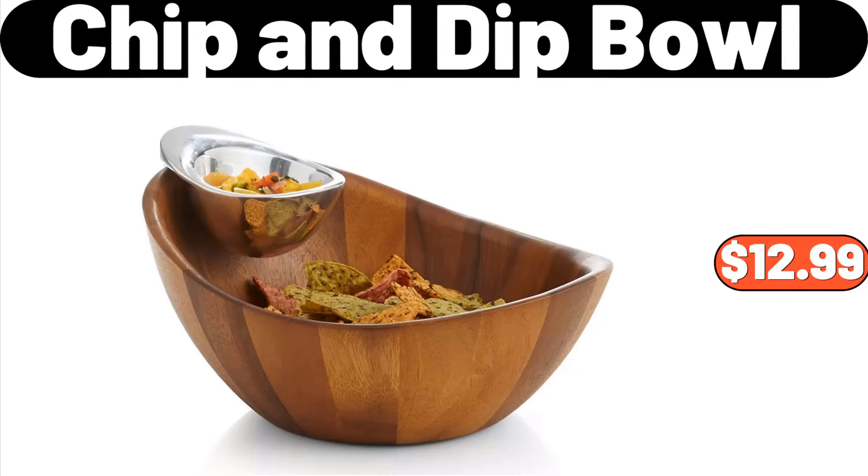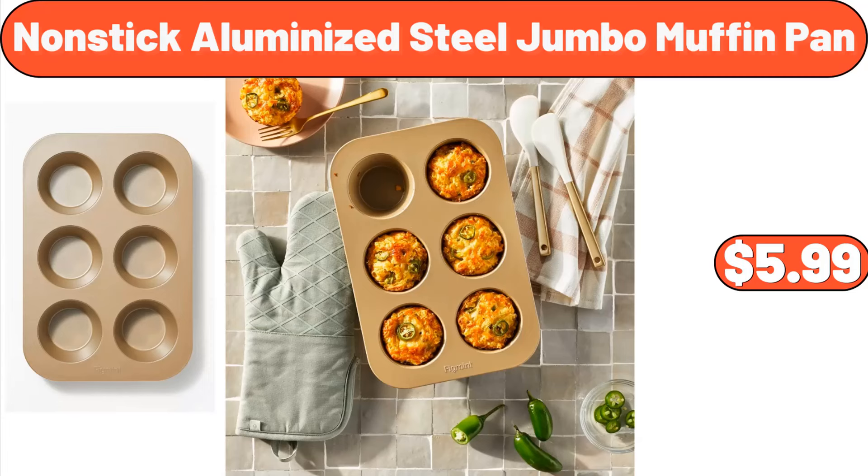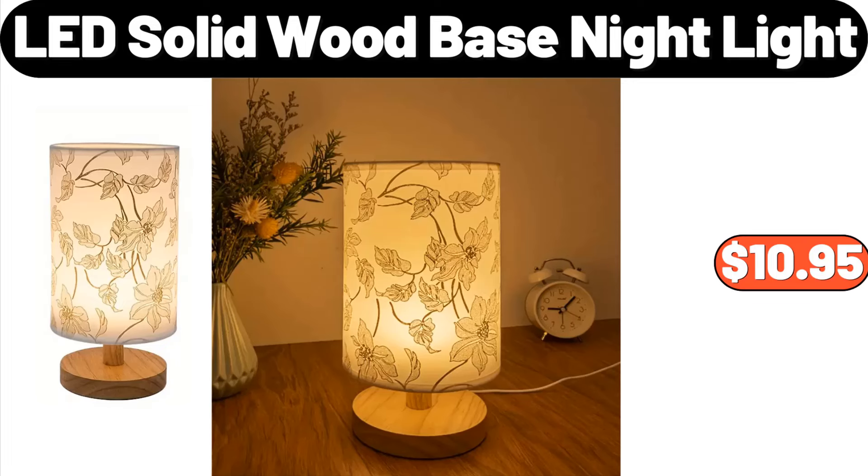Chip and Dip Bowl, $12.99. Stainless Steel Cookie Press, $12.99. Nonstick Aluminized Steel Jumbo Muffin Pan, $5.99. LED Solid Wood Base Night Light, $10.95.